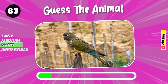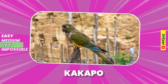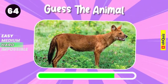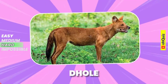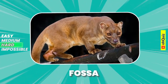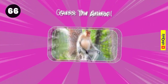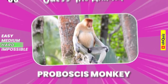Do you recognize it? Yeah, it's kakapo. Can you know it? Dhole. Fossa. Let's guess it. Proboscis monkey.